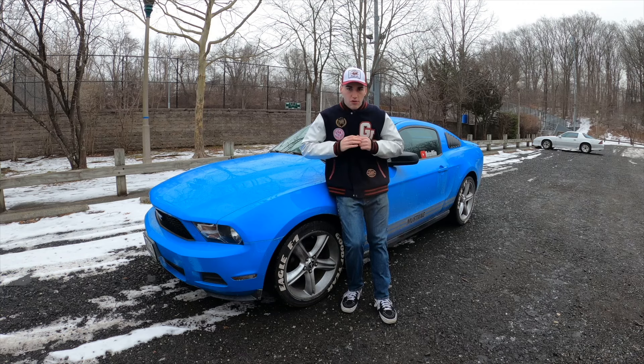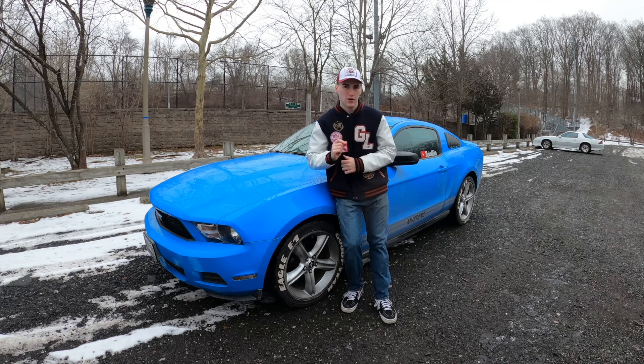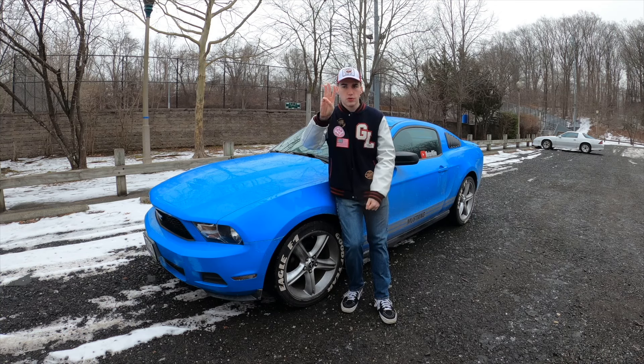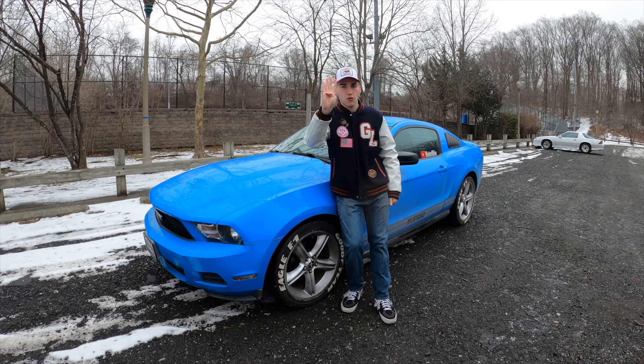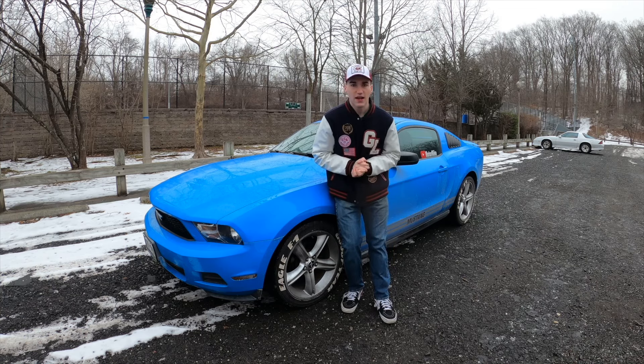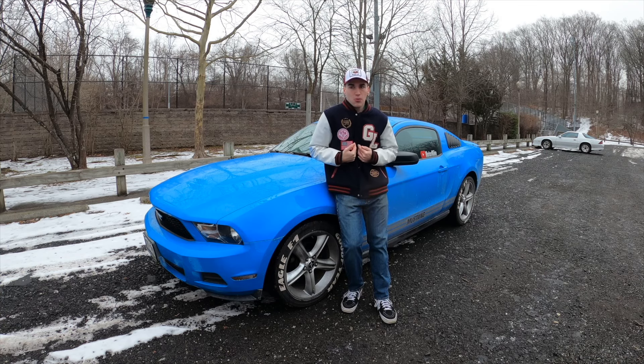Also, it's the year anniversary of us doing Motor Mike things. We have been on YouTube for one year. We are currently at 354 subscribers. It might not sound like a lot to some people, but for me, if 354 people are watching me do this, then that's amazing. That's really awesome.